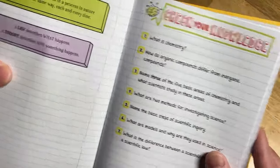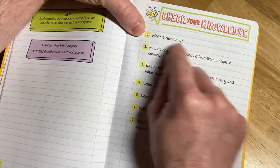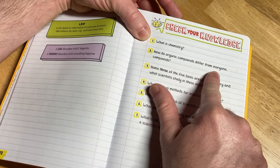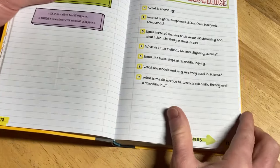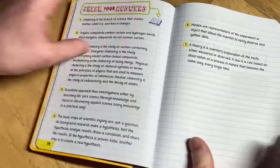Here's the really cool part — when you get to 'Check Your Knowledge,' it asks questions like 'What is chemistry?' You can write in the book or on a separate piece of paper. It also asks 'How do organic compounds differ from inorganic compounds?' and keeps asking questions. Then look at this — answers. All you have to do is turn the page and there it is: all the answers to those questions.